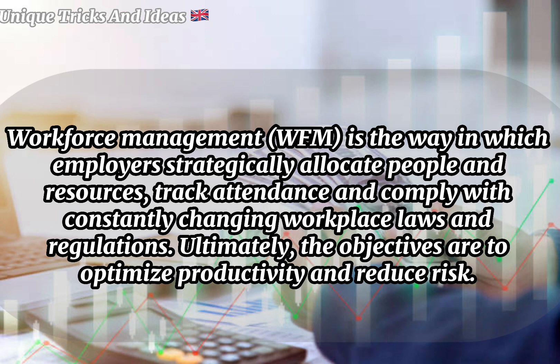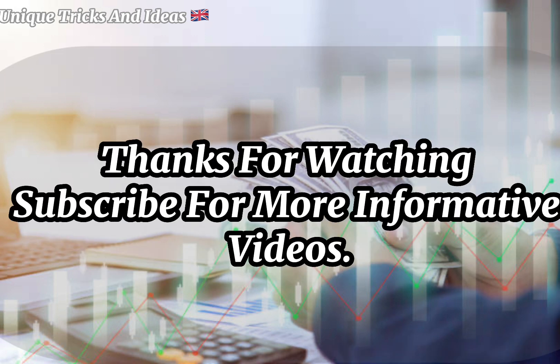Workforce Management (WFM) is the way in which employers strategically allocate people and resources, track attendance, and comply with constantly changing workplace laws and regulations. Ultimately, the objectives are to optimize productivity and reduce risk. Thanks for watching — subscribe for more informative videos.